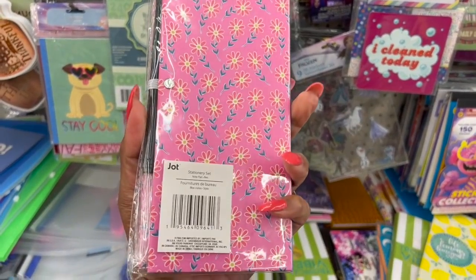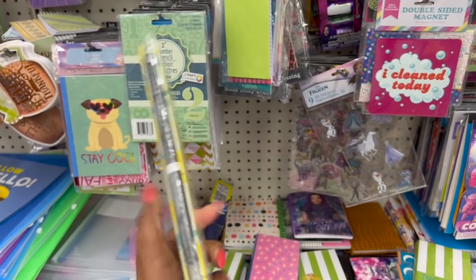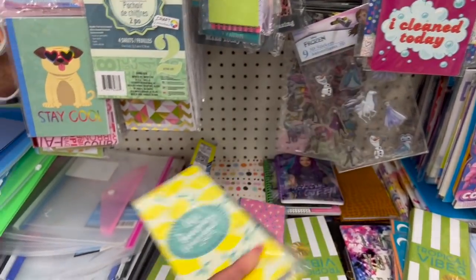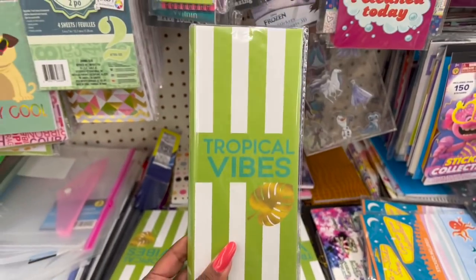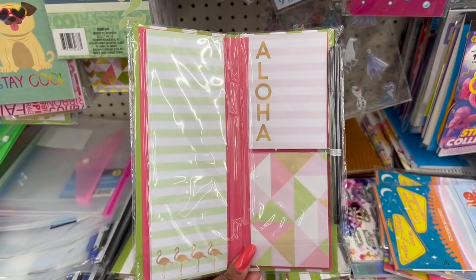They do have some new post-it stationary sets. You get a pen and look at these beautiful post-its or stationary that it comes with. I love this lemon one — 'When life gives you lemons, make lemonade.' And look at the stationary, it says 'Choose happiness.' I'm grabbing that — it's the only one they have. They also have a tropical vibes one with 'aloha' and flamingos on it. Really really cute as well.